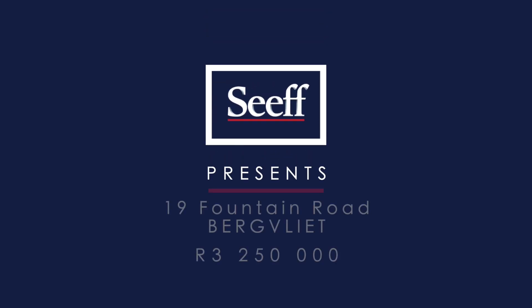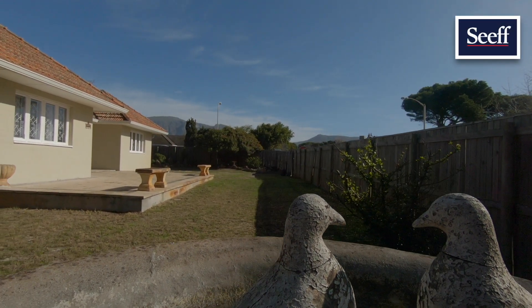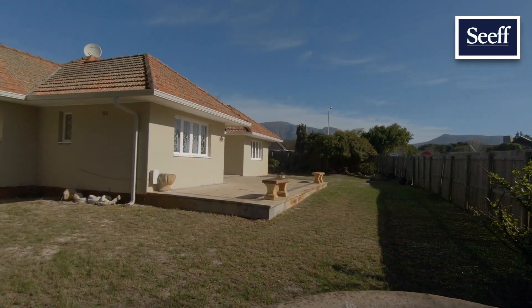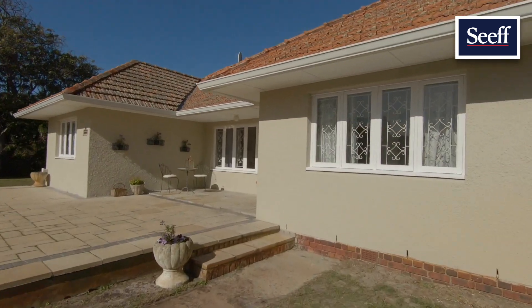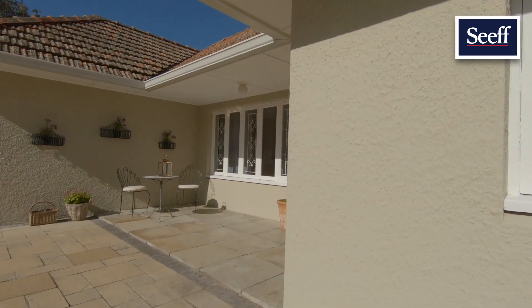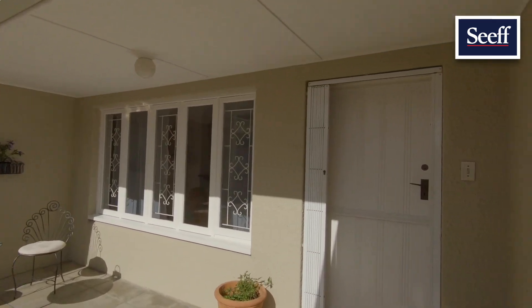Hi, I'm Sharon Dabbs of Seif Properties. I'm excited to present 19 Fountain Road to you in Berkfield. Within walking distance to Berkfield Primary and High Schools and a short commute to the Constantinople Room, the starter home with separate flat-litten garage has potential to be amazing. Join me for a walkthrough.